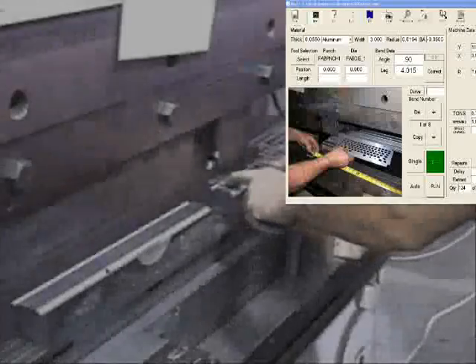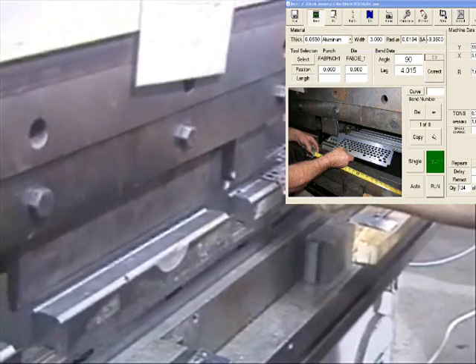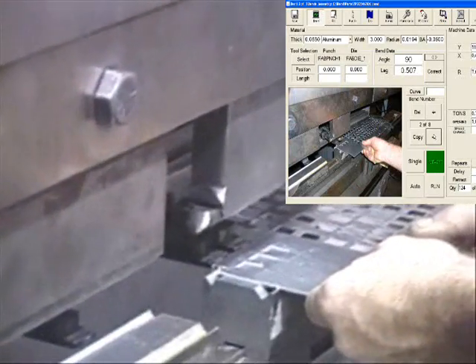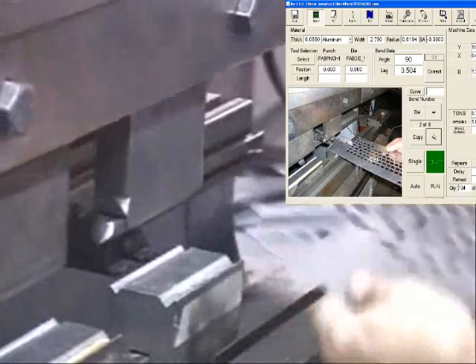The part in this video has eight bends and is formed using three tool sets. Notice that as the operator steps through each bend, the lower left portion of the control contains a photo showing each bend of the tooling as it is being formed.